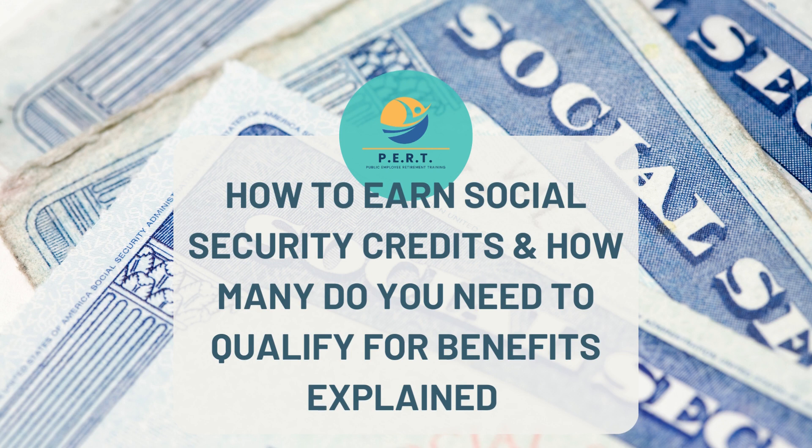You must earn a certain number of credits to qualify for Social Security benefits. The number of credits you need depends on your age, when you apply, and the type of benefit you are applying for. No one needs more than 40 credits for Social Security benefits.